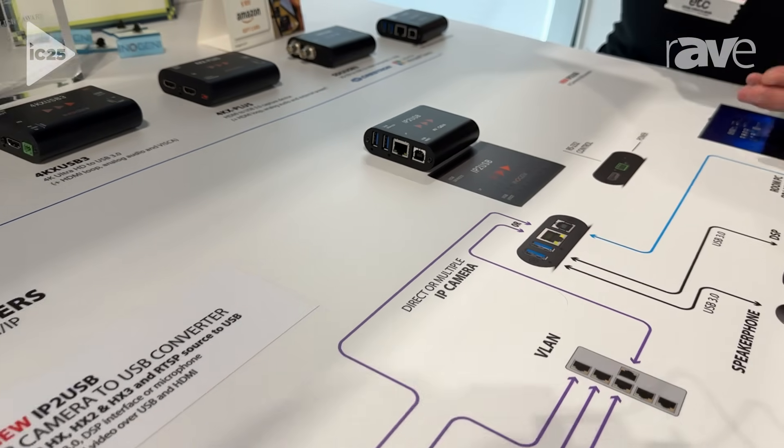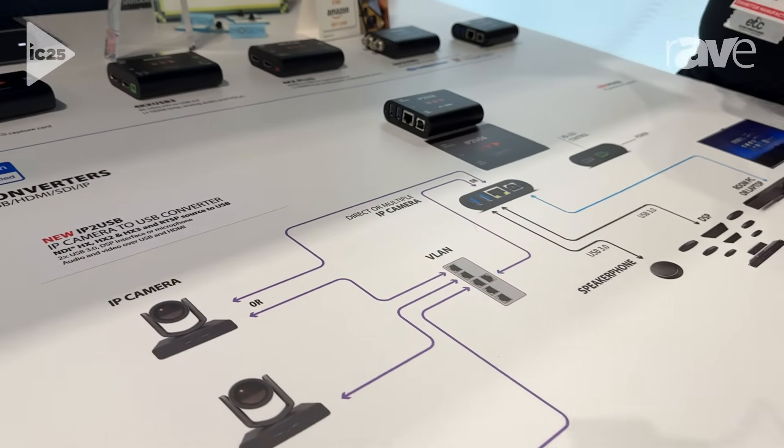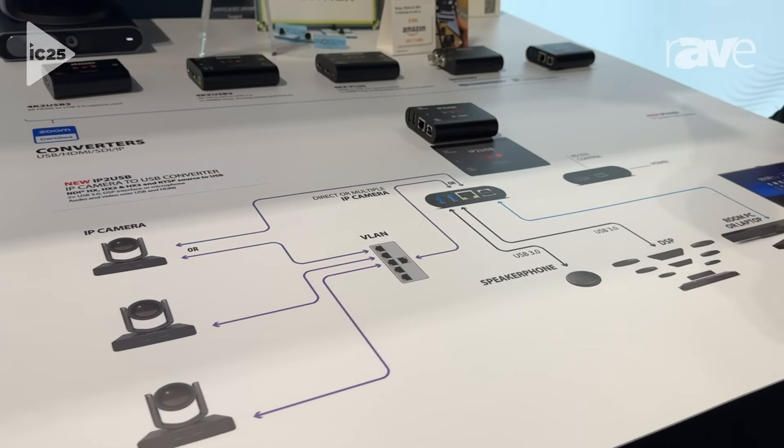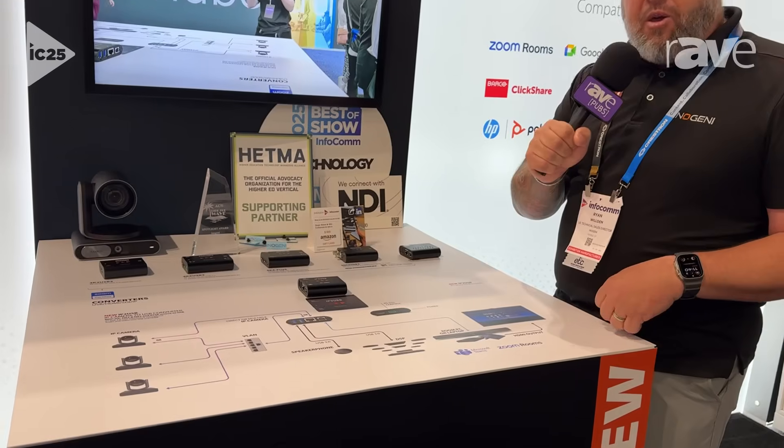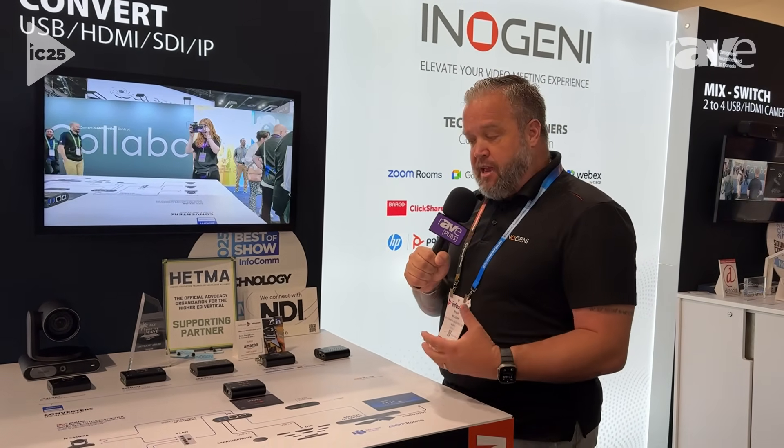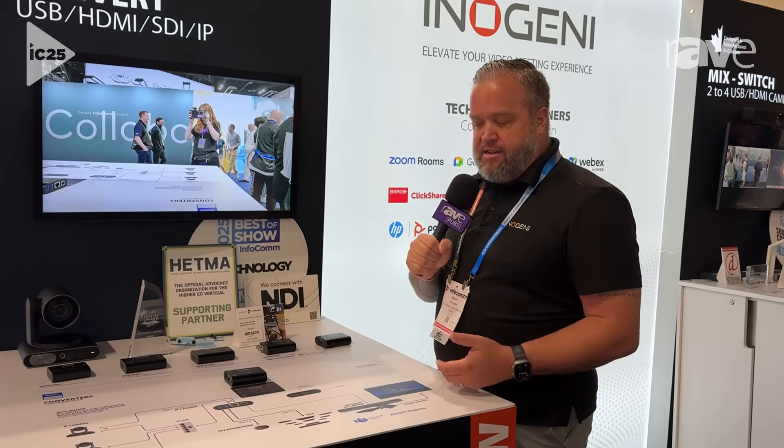It will feature USB audio as well, so you can connect up a DSP or a speaker bar that is USB and combine that together in the IP-to-USB to allow for a really simple installation for Microsoft Teams or Zoom in a room environment where you may need that type of capability.